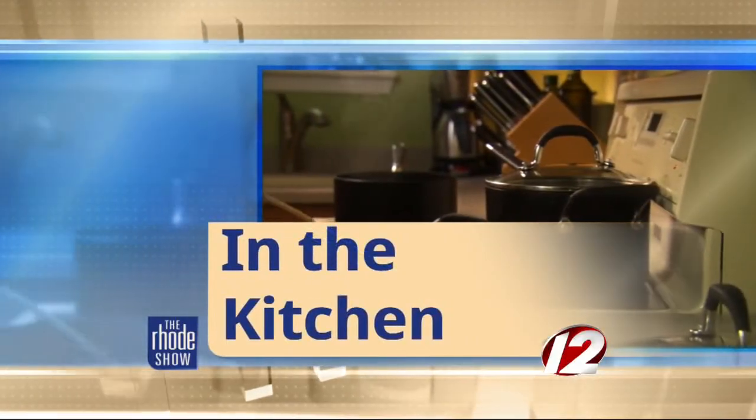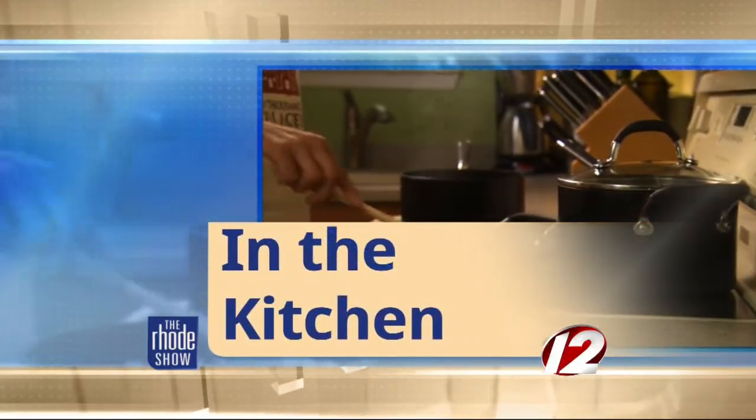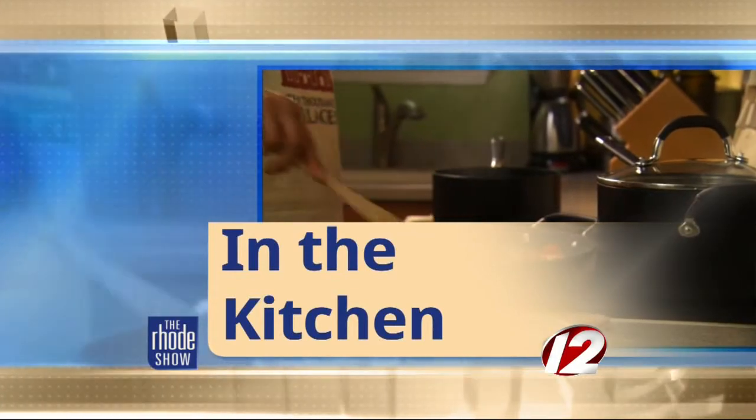This morning in the Roadshow Kitchen, Go Providence has brought us Cobb Restaurant. We have Josh and Allison, and we've got a great fall dish to warm you up during this chilly morning.